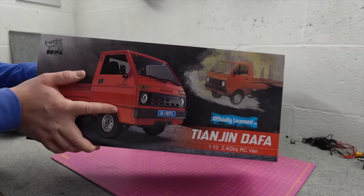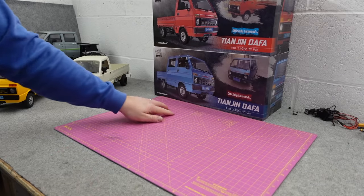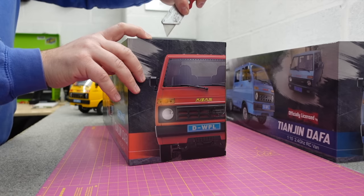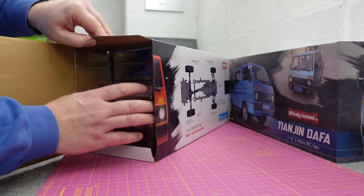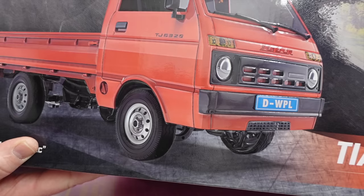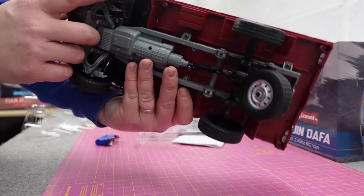One-tenth scale, fully proportional. People always question the scale of these - these are small trucks. When we say one-tenth scale, they are one-tenth because the actual real ones are so small, it means these really sit on what would be a one-sixteenth chassis of like a normal car. Not quite as red as it looks on the box, but still a nice detailed truck.